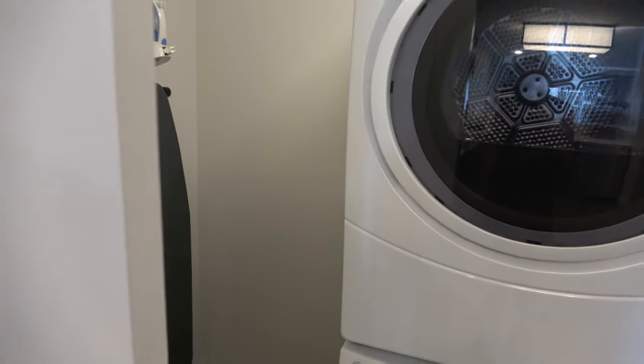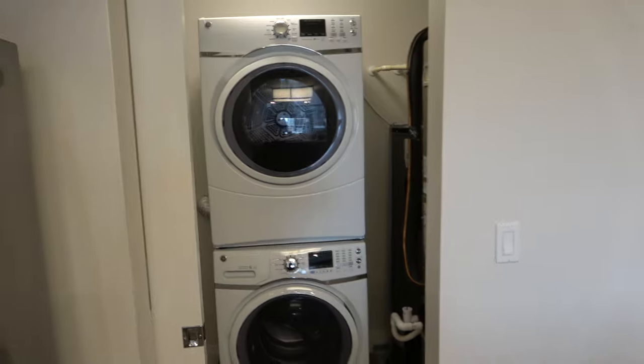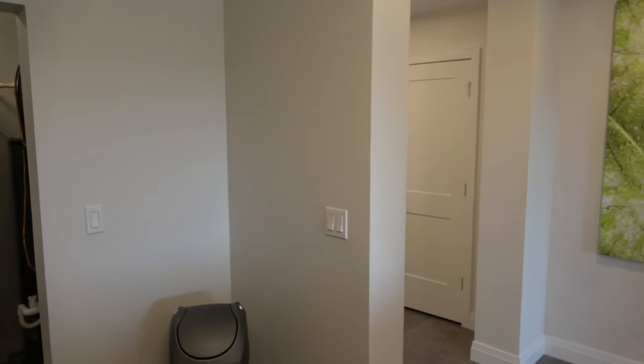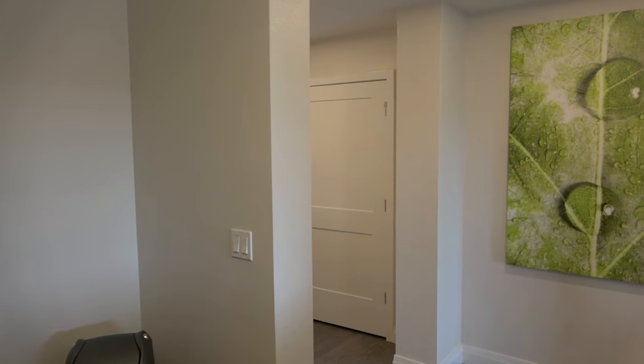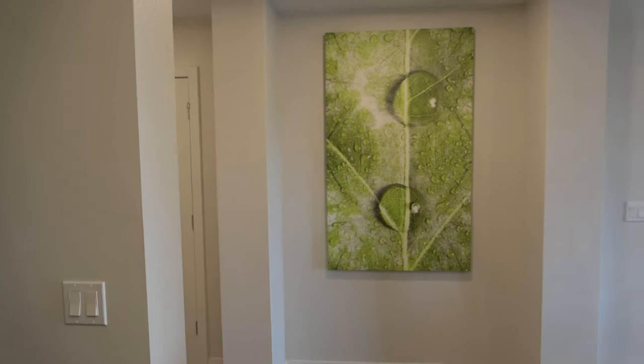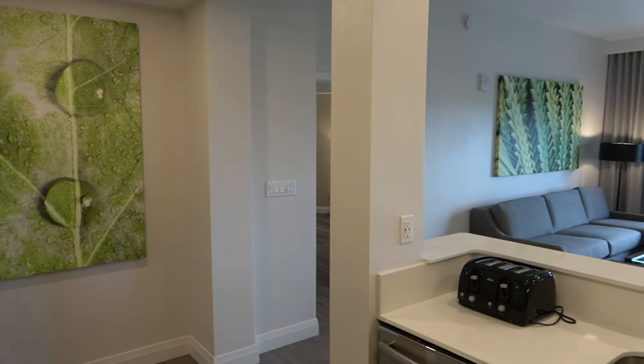Now, if you are interested in a condo, please do contact me first. There are some fantastic incentives. For me to be able to offer you these incentives, you do have to contact me first before heading over to the home builder, which I will go with you or connect you.